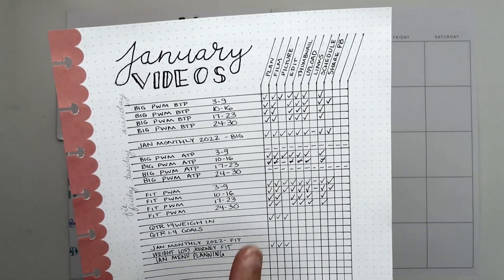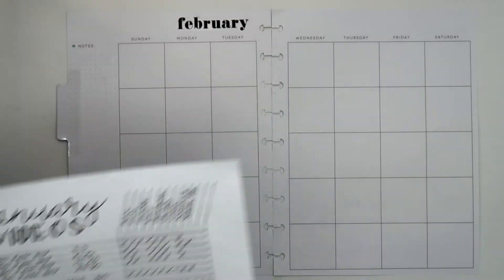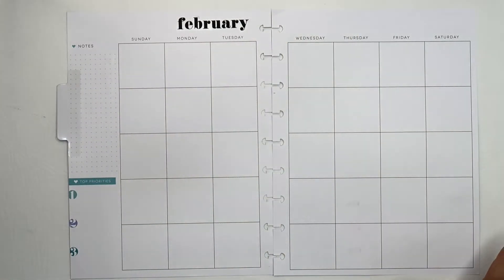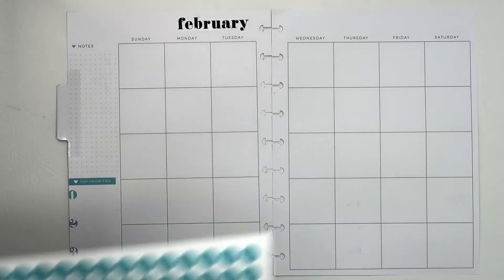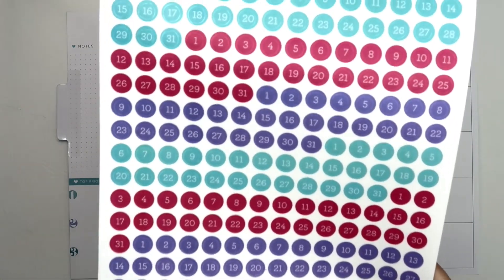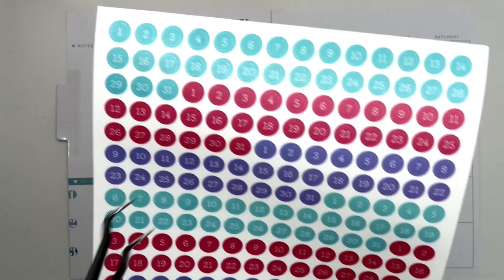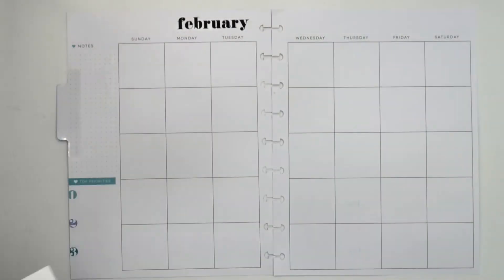I do think I'm still going to do one of those for February, but in the grand scheme of things I want to see a big month view of this. This extension pack came undated and they did give me some boxes with dates, and I think we are going to go ahead and go with pink for February.